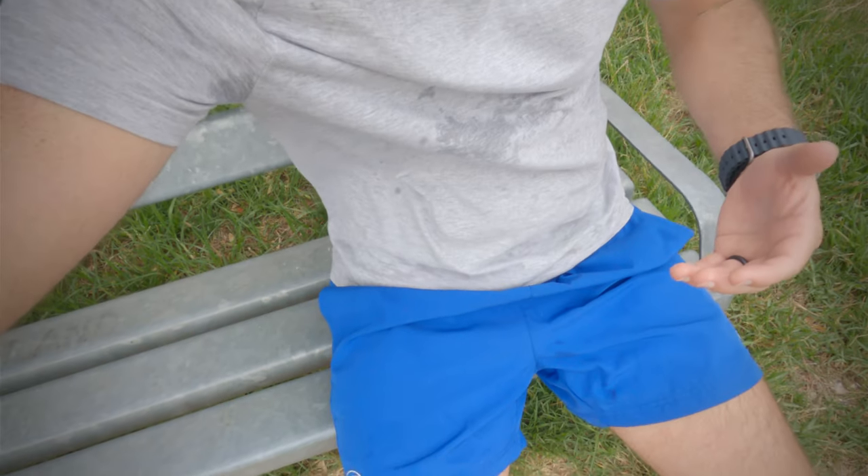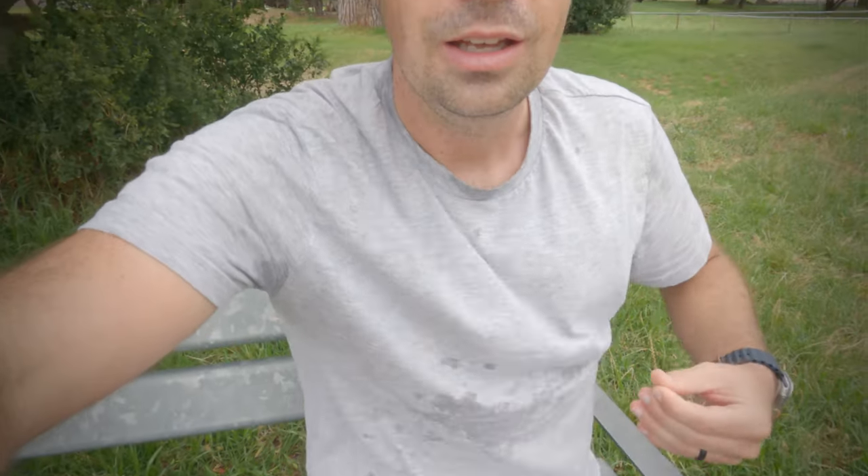Tip number two is get some good workout gear. This is similar to the running shoes — it's whatever you feel comfortable in, whatever works for you, whatever is light on your body. For me, this was getting some running shorts and also having a good supply of t-shirts that I can wear for running, and whatever else you need.